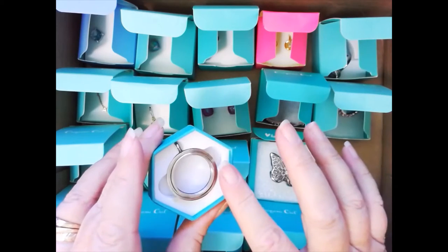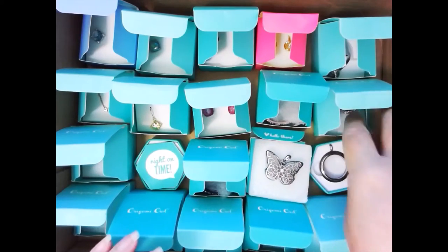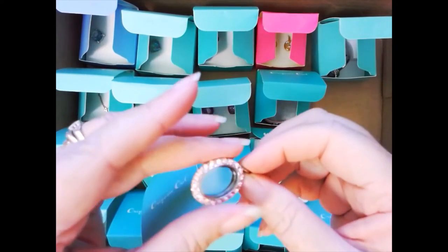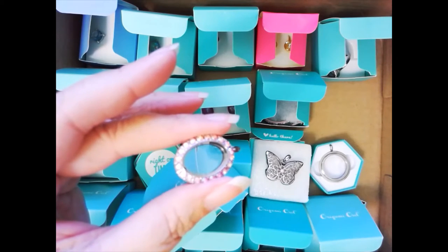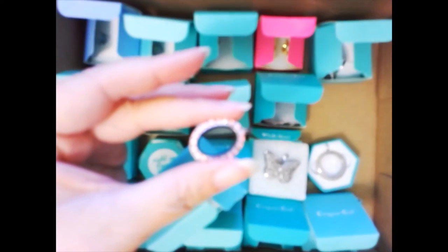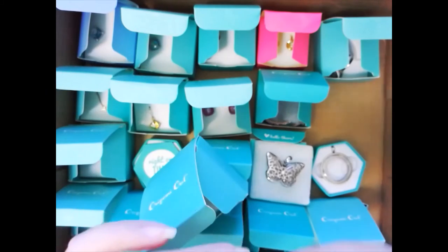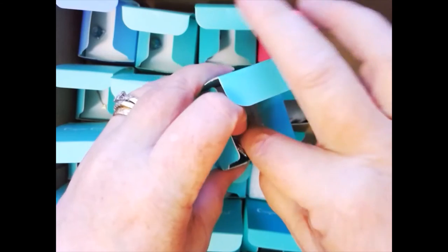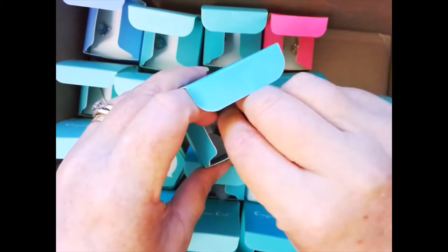Maybe you buy a little charm for high school graduation, or for your best friend, or your trip to Disneyland, and they would float in there. They have all types of different lockets. This one is super pretty — it has the floating locket with really pretty pink crystals around it. They also have this locket style of jewelry in a ring form. There are a couple of rings — one has clear crystals, the other had pink ones floating around the edge.